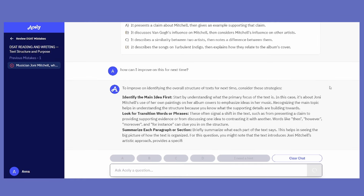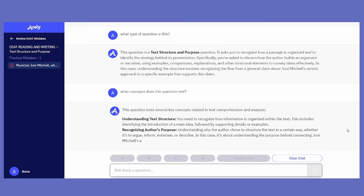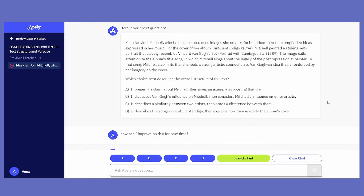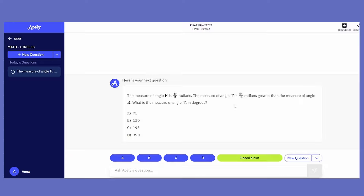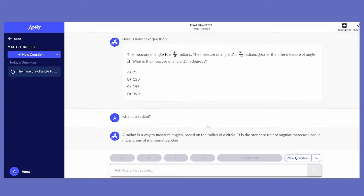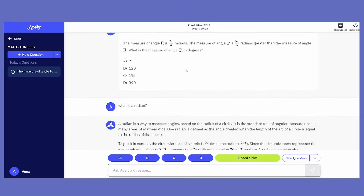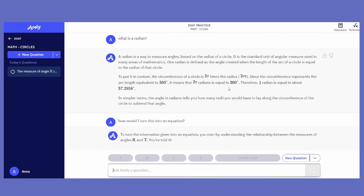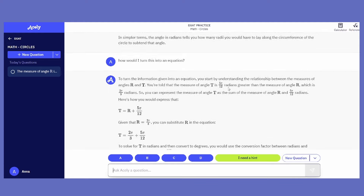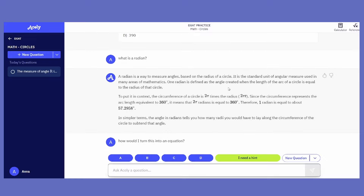By asking questions, you have to stay engaged, but you still have that crutch that you need when you're first learning concepts, which is sometimes hard to get when you're just reviewing on your own. Acely also compiles all your mistakes for you, so you can easily review them. The best part is that Acely is completely tailored to you, so you can study smarter, not harder. That means you could be saving hours of time that you could potentially be using to do bigger, better things with your life. Their service is much more affordable than a private tutor, but still gives you that motivation and extra assistance that helps you reach your goal score.